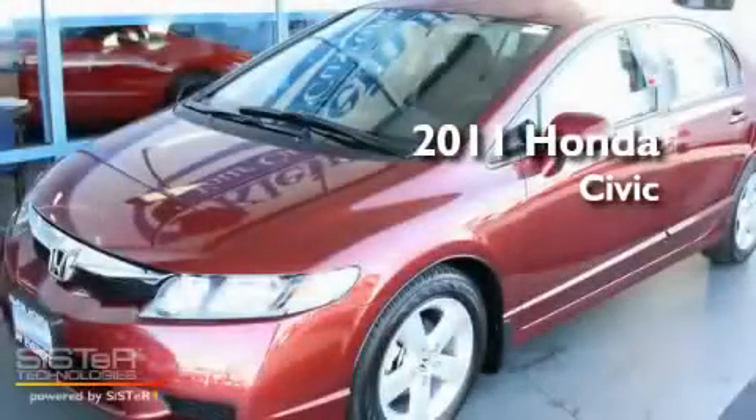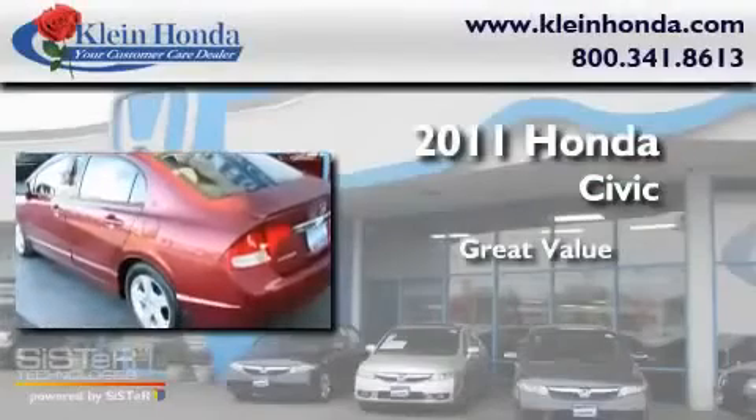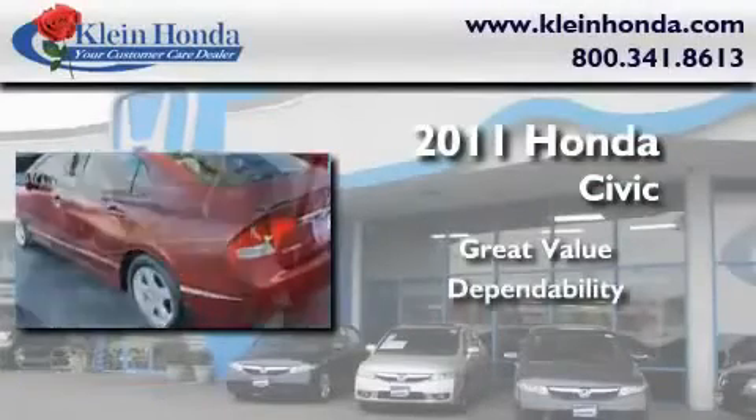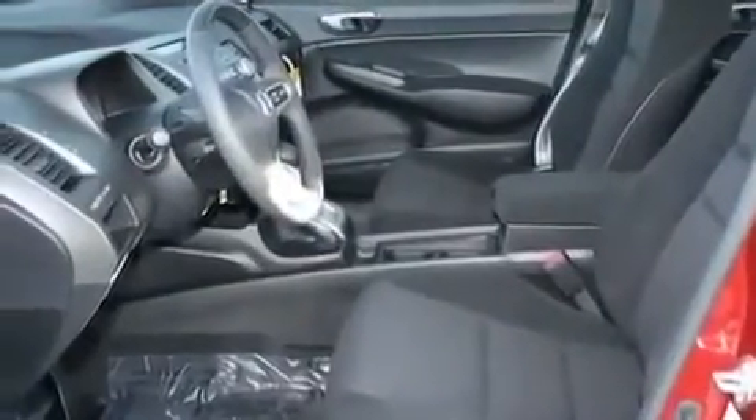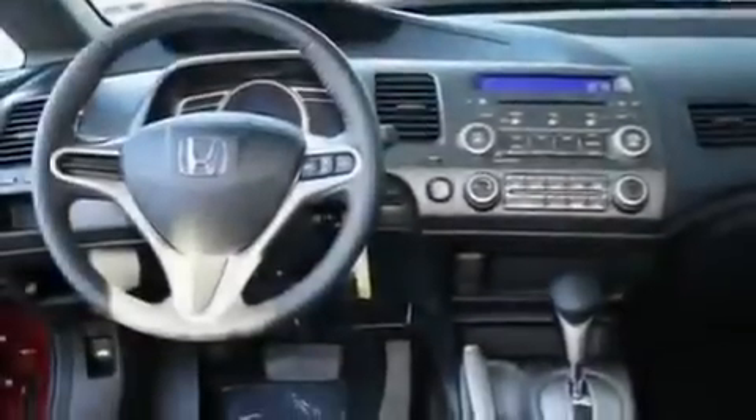This is a brand new 2011 Honda Civic. Its top features include a rear window defroster, a keyless entry system, a CD player, a leather-wrapped steering wheel, alloy wheels, and cruise control.